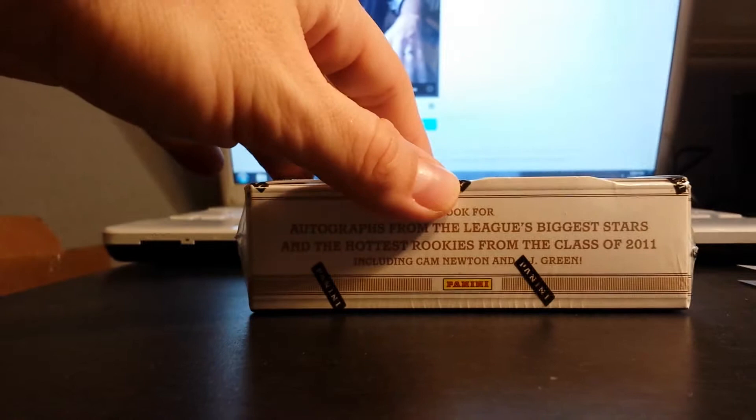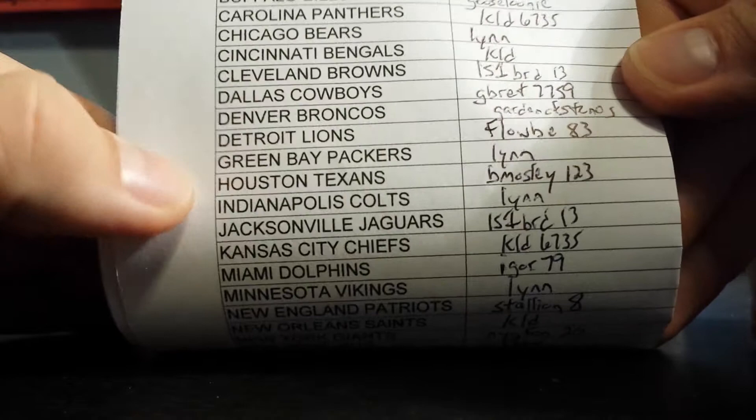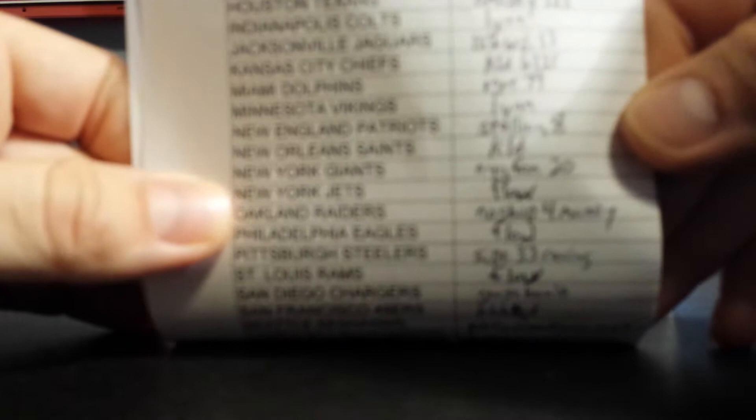Let's do the teams real quick. I had to write all the names down, but I've got the Cardinals. Browns went unsold, Jaguars went unsold, and the Washington Redskins went unsold.